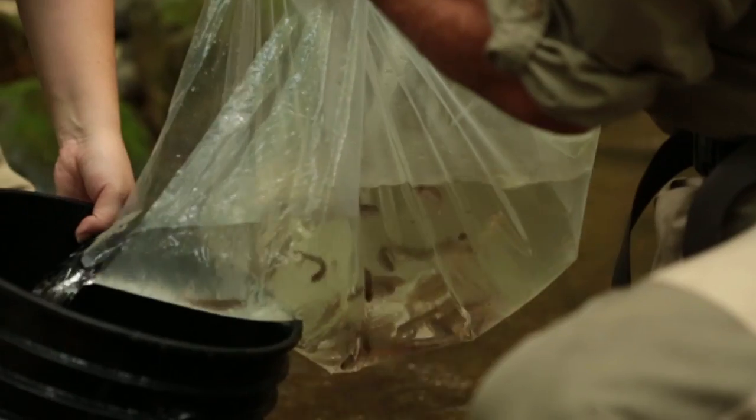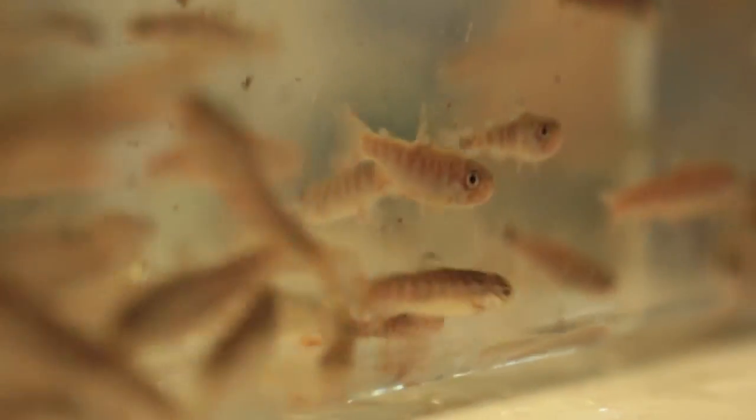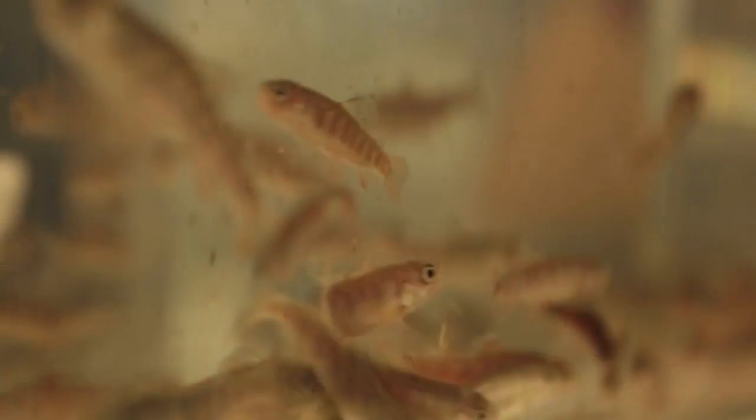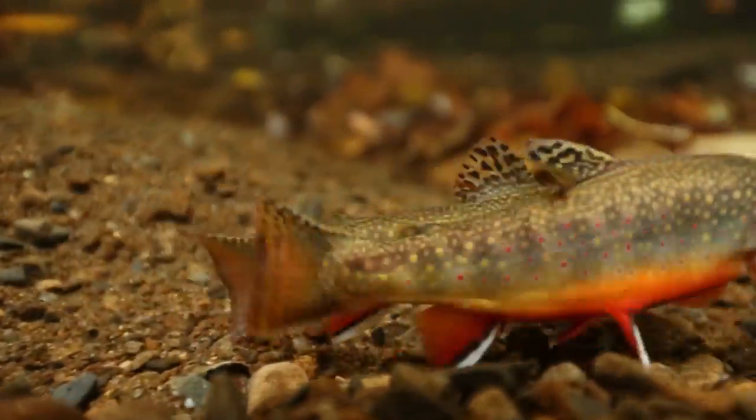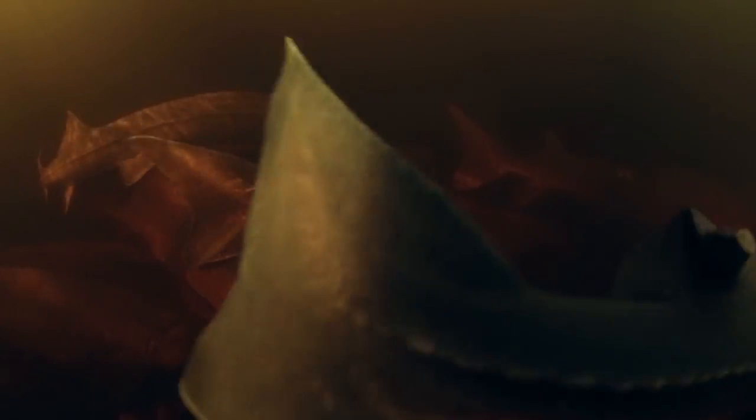We're using science to guide that process because we want to make sure that not only are we restoring the species, but that we're also learning as much as we can so we can restore some of these iconic species that have been lost from the southeast — whether it's the bright red and yellow beautiful colors on the brook trout or this dinosaur-like fish swimming around in your backyard.